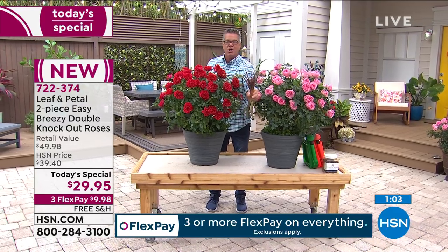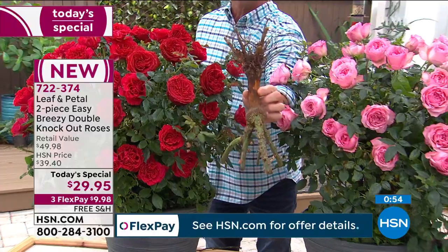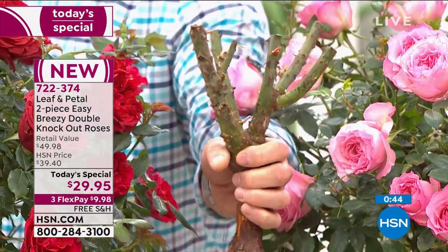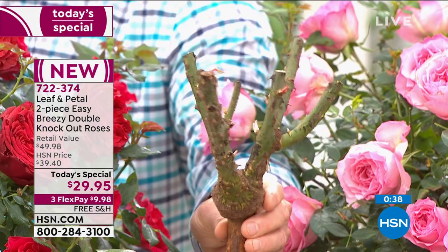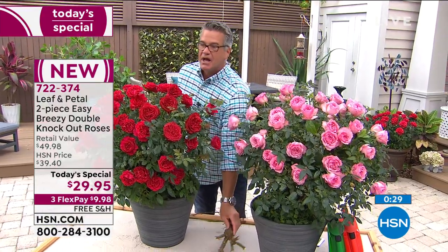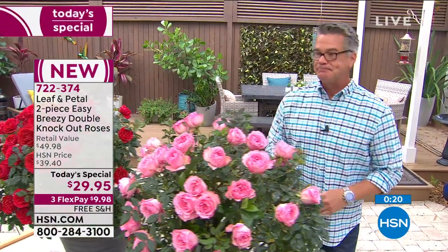Look at how much energy is in that rootstock. Come in close and look at how thick — the stem of this has got to be three and a half inches around the middle. Look at those roots — they're ready to go. It's already starting to sprout little tiny feeders that are going to give you flowers. This is what you're going to get times two. Rochelle, you get so much bang for your buck with this today's special.